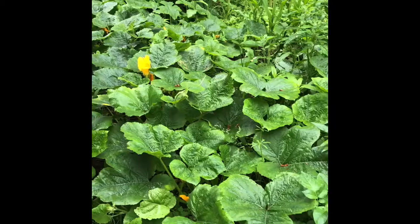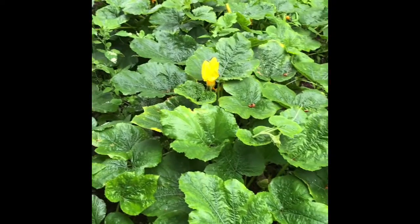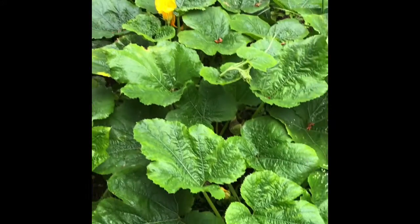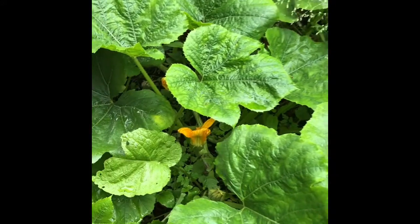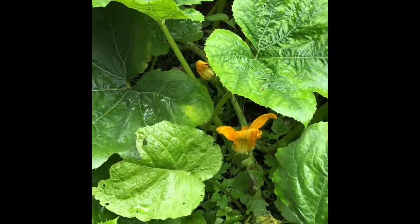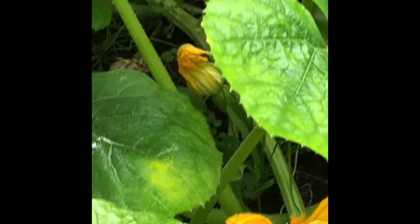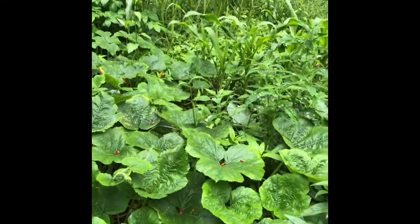And here's our spaghetti squash plants. This big flower right there — look at that. These don't look too bad for mildew. I think we've got one spaghetti squash starting to form right in there. These are growing really good.